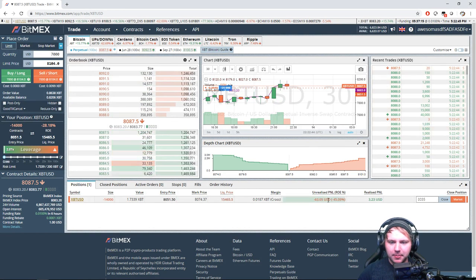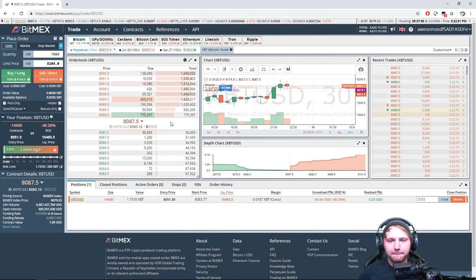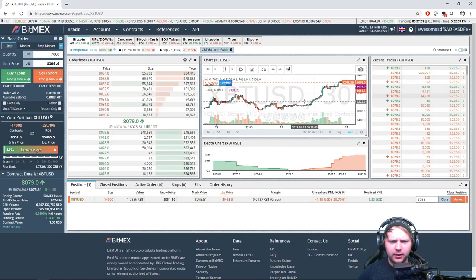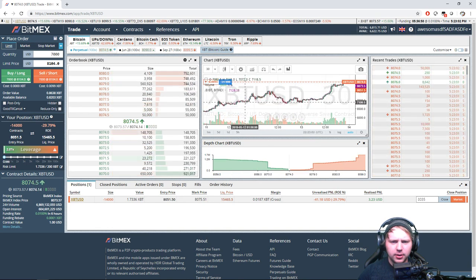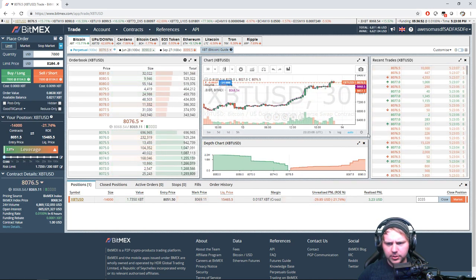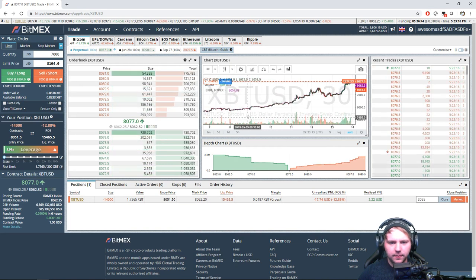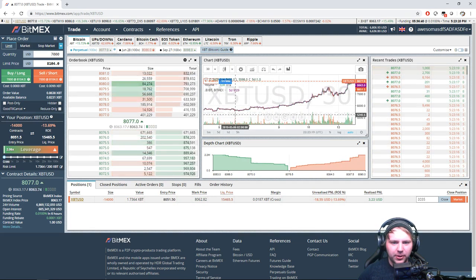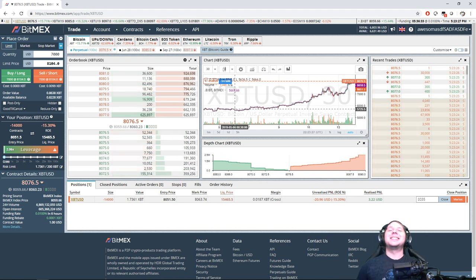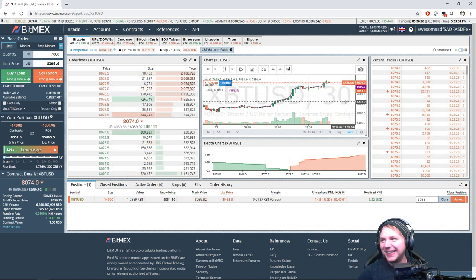BitMEX is really busy today — the last few days actually. Look at that price rise! Where was it last week? It's May 13th, so last week was the 6th. The last time we were trading was the 6th, when it was $5,700, and now we're at $8,000. Don't you wish you opened a long and just let it sit?